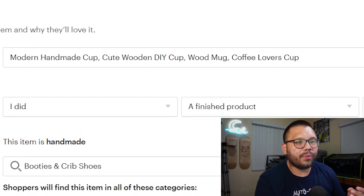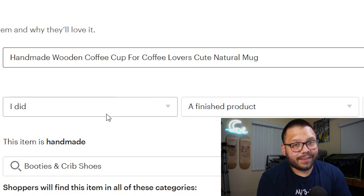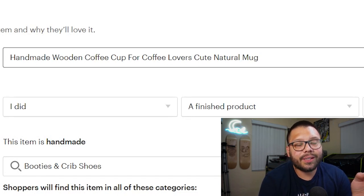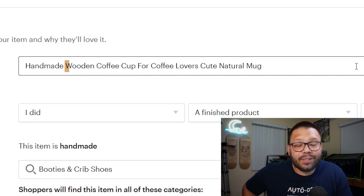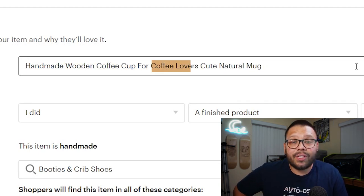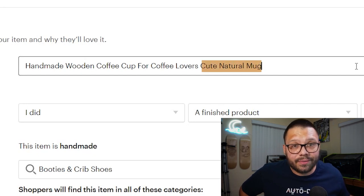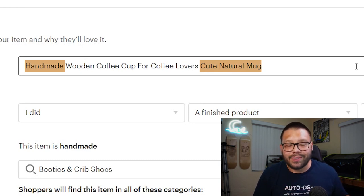As another example, let's say you're selling a wooden handmade cup. A bad title would be: 'Modern handmade cup, cute wooden DIY cup, wood mug, coffee lovers cup.' Instead, replace it with something like: 'Handmade wooden coffee cup for coffee lovers, cute natural mug.' Also, try to use as much of the title space as possible — if you can fill up all 140 characters, do so. With this title, we're now ranking for 'handmade wooden coffee cup,' 'wooden coffee cup,' 'handmade coffee cup,' 'coffee cup for coffee lovers,' 'wooden coffee cup for coffee lovers,' 'cute natural mug,' and even 'handmade cute natural mug' — a bunch of different keywords from just one title.